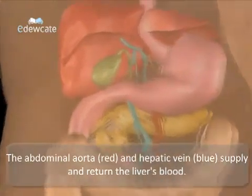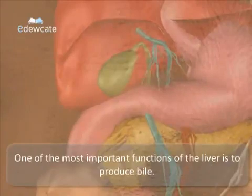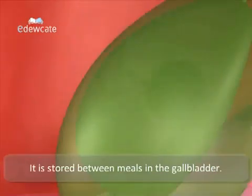The abdominal aorta and hepatic vein supply and return the liver's blood. One of the most important functions of the liver is to produce bile. This digestive juice dissolves fat into watery components much like detergents that dissolve grease from a frying pan. It is stored between meals in the gallbladder.